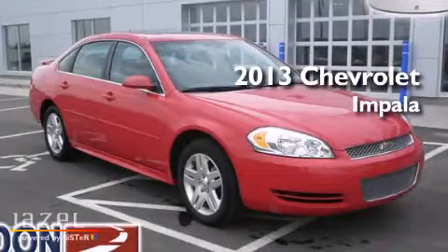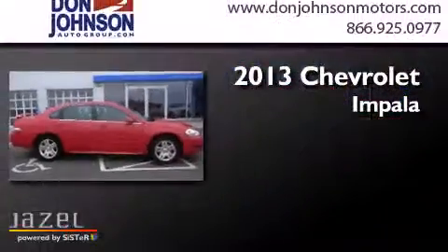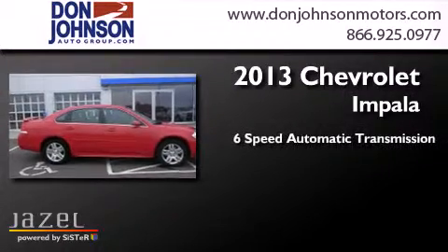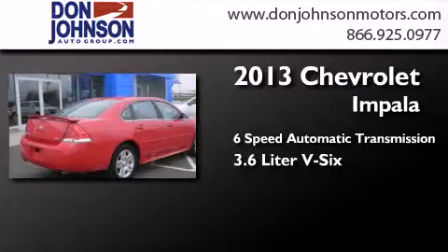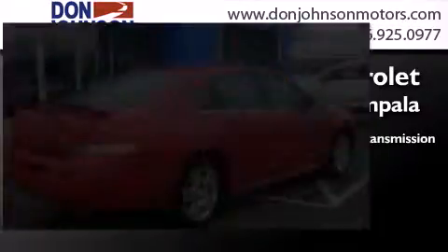This is a 2013 Chevrolet Impala. This four-door sedan has a six-speed automatic transmission, a 3.6-liter V6, and a clean, non-smoker interior.